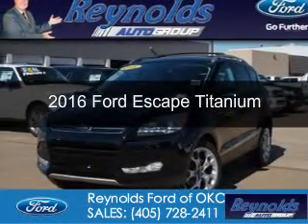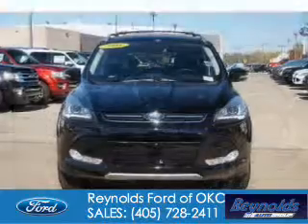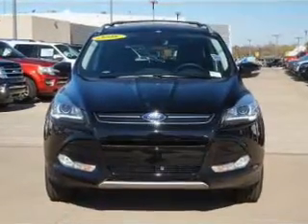This is a new 2016 Ford Escape. It's powered by front-wheel drive, a two-liter, four-cylinder engine, and a six-speed automatic transmission.